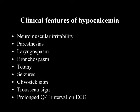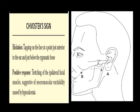Symptoms of hypocalcemia include neuromuscular irritability, paresthesias, laryngospasm, bronchospasm, tetany, seizures, Chvostek sign, Trousseau sign, and prolonged QT interval on EKG - which is not a good sign. Chvostek sign is quite helpful when seeing patients in clinic with autoimmune or hypoparathyroidism - tapping on the face just anterior to the ear and below the zygomatic bone; a positive response is twitching of the ipsilateral facial muscles, suggesting neuromuscular irritability caused by hypocalcemia.